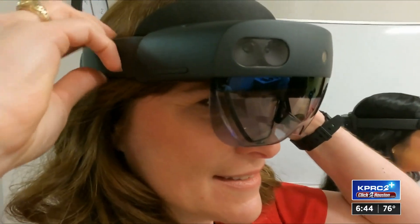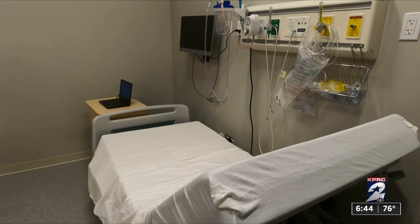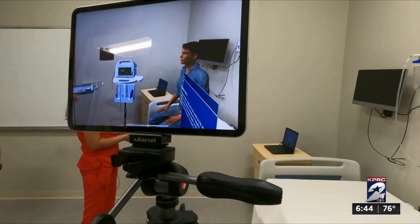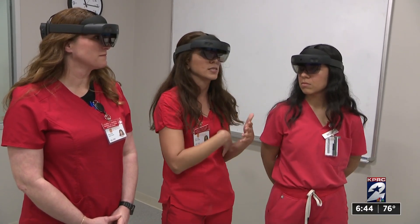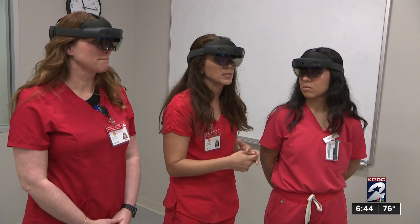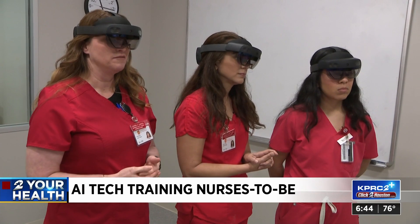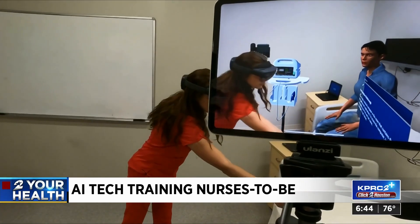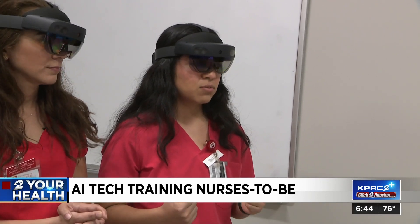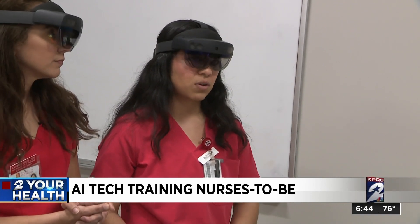The students admit the headset and delays in response time make it feel less realistic, but overall say it's helping them learn. You can really ask the patient what you think you would need to know. The simulated patient answers as if it were a real patient with a real background, history, and symptoms, guiding you on how to treat them. This scenario guides us to make our practice safe for when we actually start practicing in the real world.